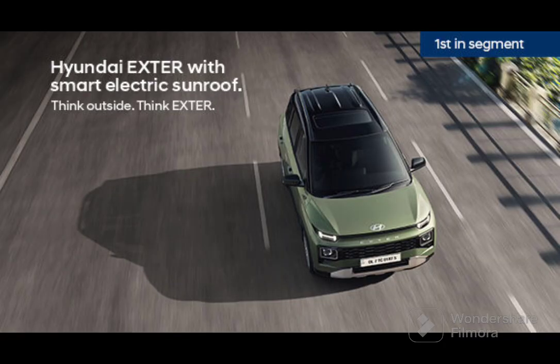The EX variant starts from ₹5.99 lakh ex-showroom and goes all the way up to ₹9.99 lakh for the SXO Connect variant. Can the Hyundai Exter punch its way to the top of the segment? We'll have to see in the coming months. It's a very good-looking hatchback with a ground clearance of 185 mm. The Hyundai Exter reminds me of Dexter — short and intelligent, with a square face.